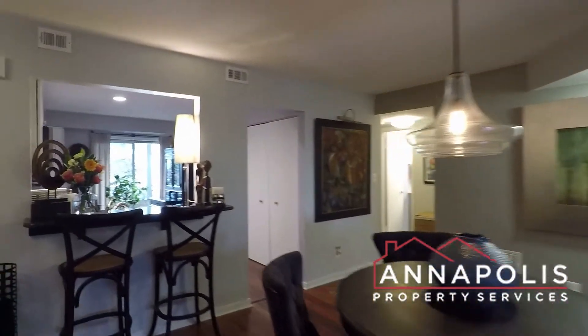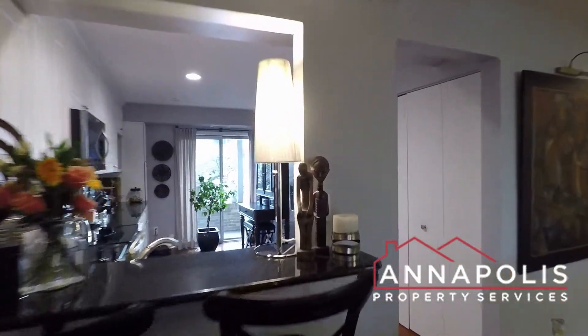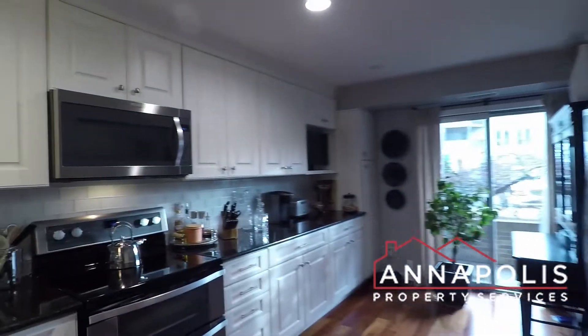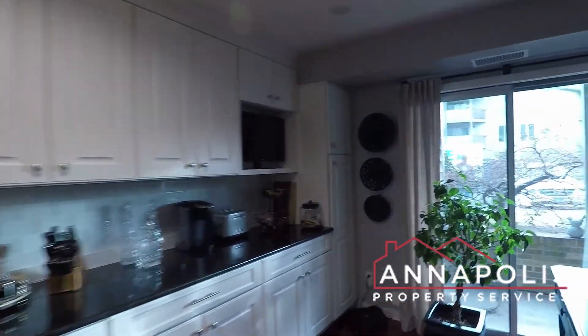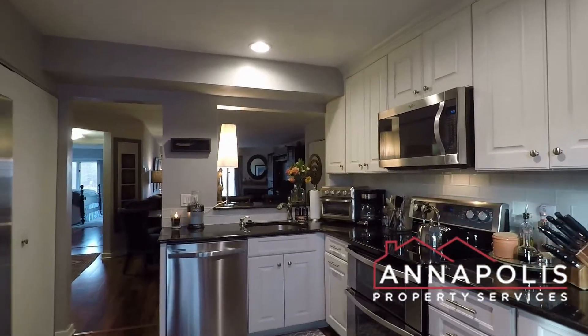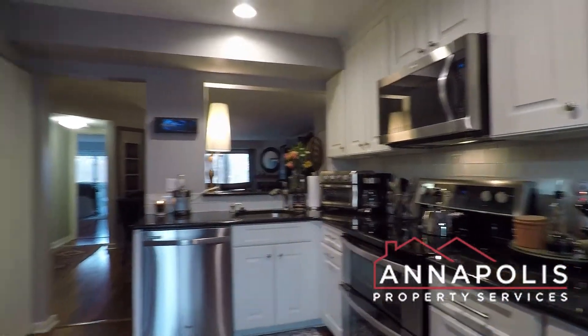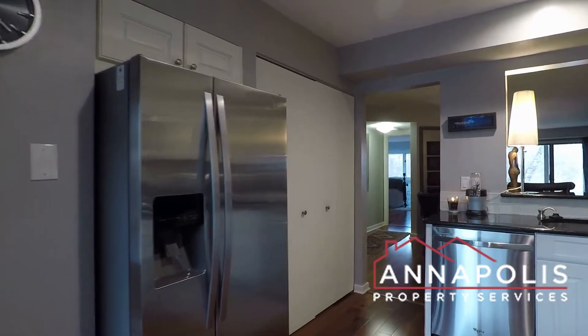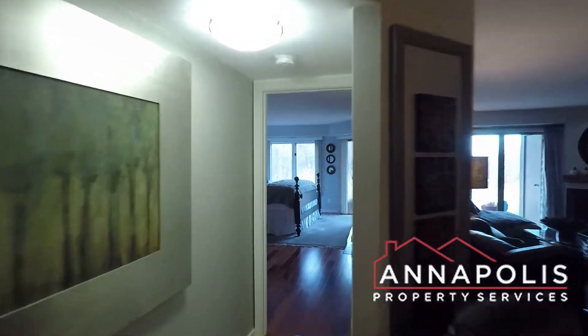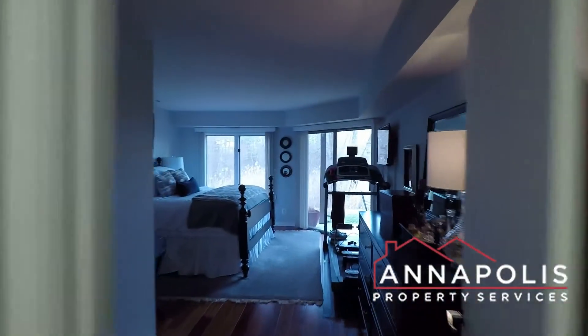There's a dining area, breakfast bar, and a fully updated kitchen with granite counters, stainless appliances, fridge, freezer, and a pantry area.